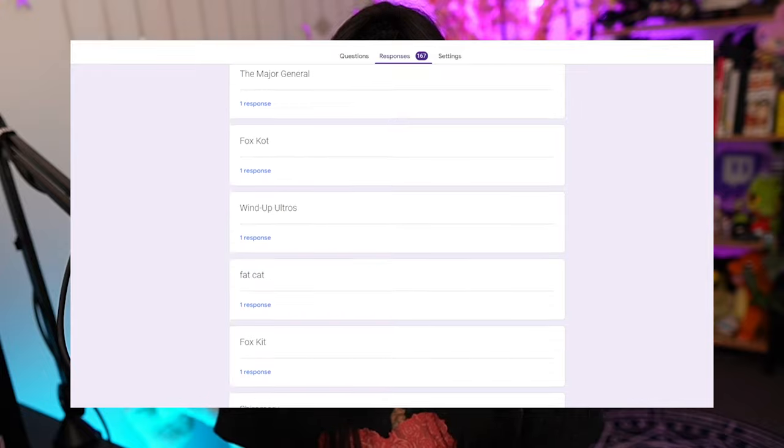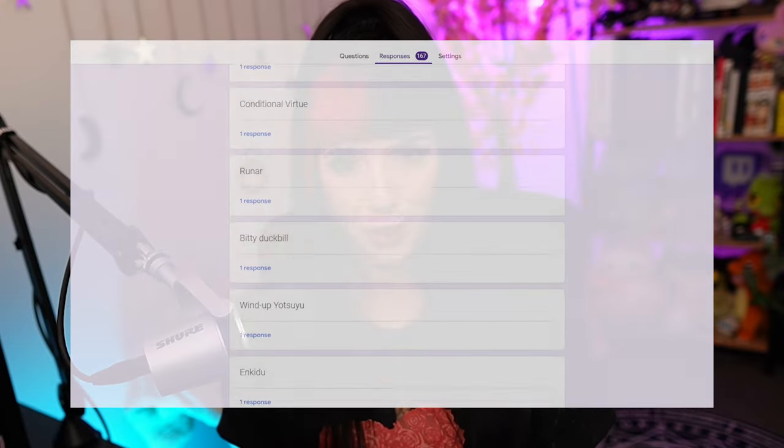Hello everyone! Welcome back to another top 10 video. This time I went out and found the top 10 favorite minions in the Final Fantasy XIV community. Thank you guys so much for filling out my Google Form, because I wouldn't be able to do it without you. It was really cool to see all the different minions that you guys voted for. I felt like the minions that got the most votes had some sort of sentimental value to them. Let's get straight into it.